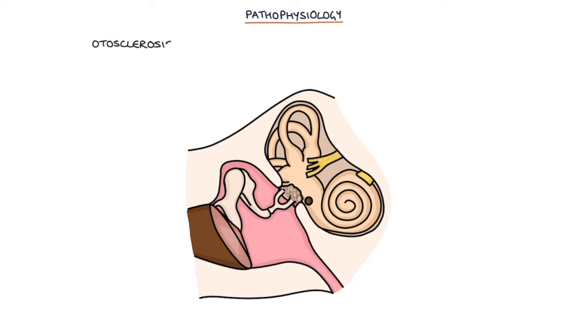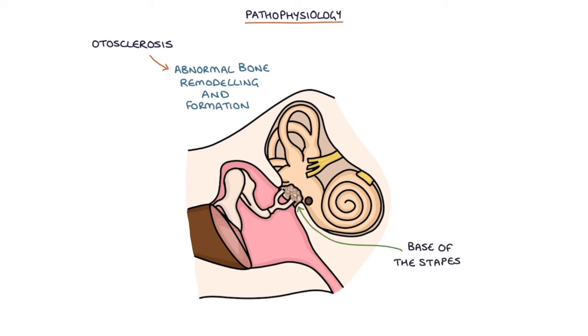In patients with otosclerosis, these tiny bones in the middle ear are affected by abnormal bone remodelling and abnormal bone formation. This mainly affects the base of the stapes where it attaches to the oval window, causing stiffening and fixation, preventing it from transmitting sound effectively to the cochlea. It causes conductive hearing loss as opposed to sensorineural hearing loss.